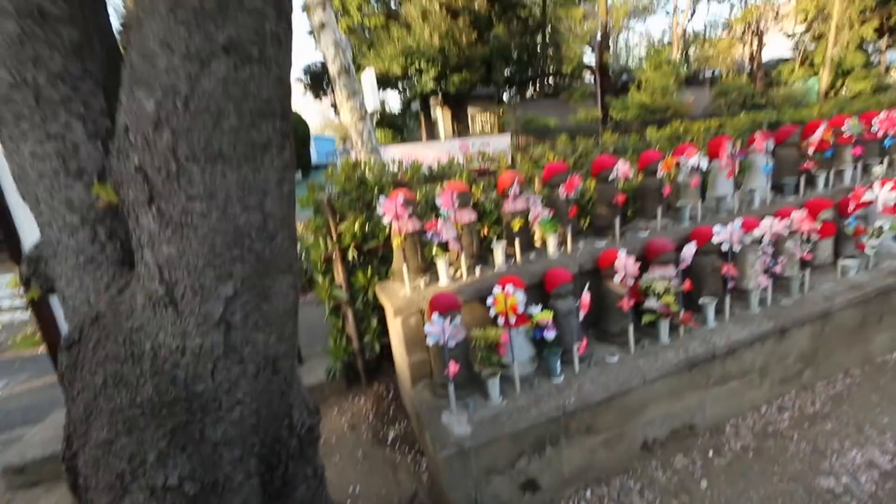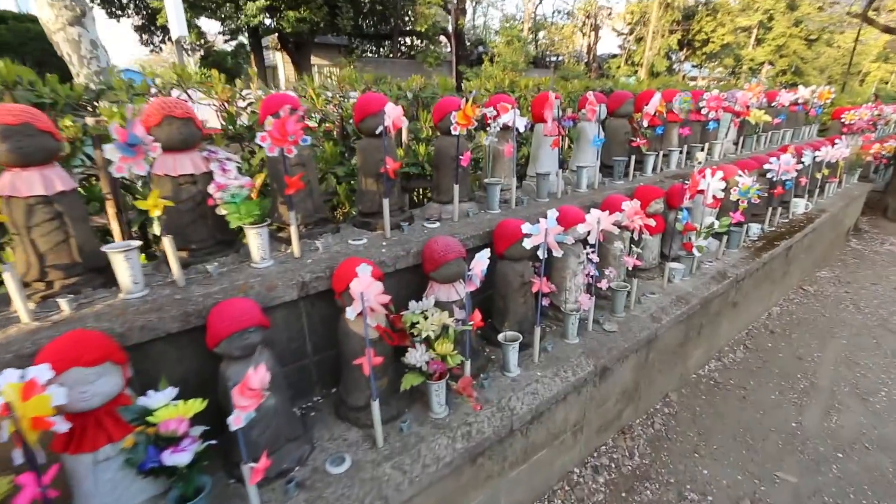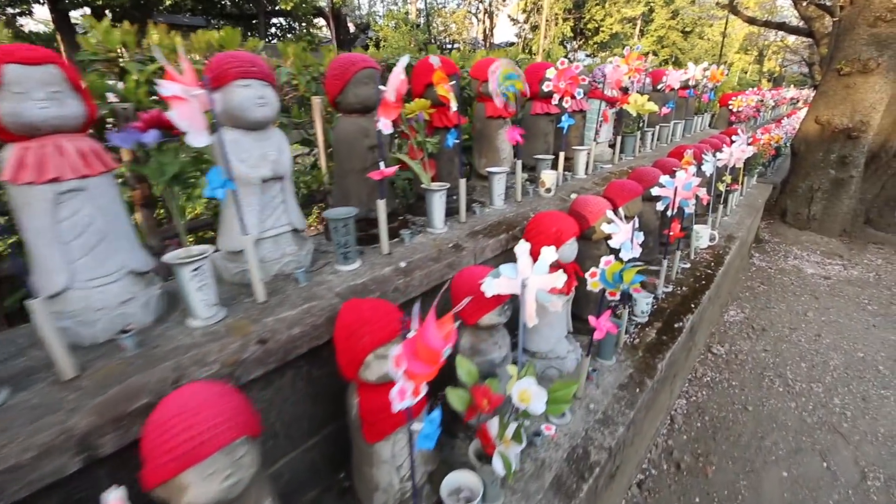Paul and I are on our way back to the hotel. We're going to take a train, but we just happened to go by this beautiful temple. And then I saw these statues — it looks like they're children and they've all got these little hats on. It's very, very cool.